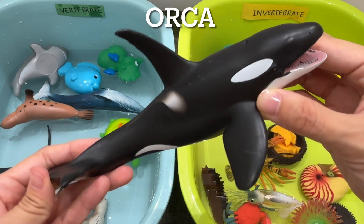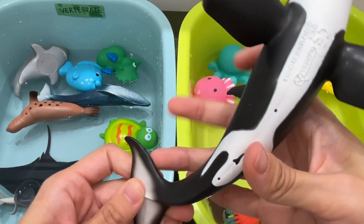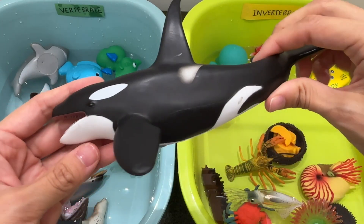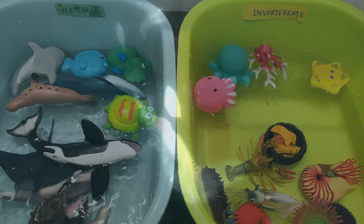Orcas. Orcas are vertebrates. They're the largest species of dolphin. Adult orcas are almost as big as a bus.